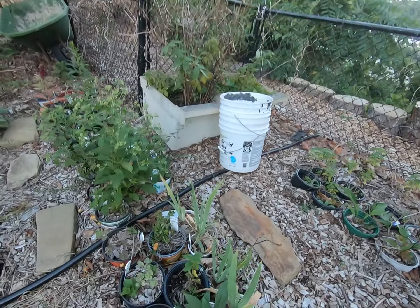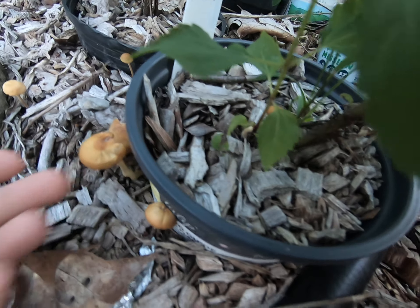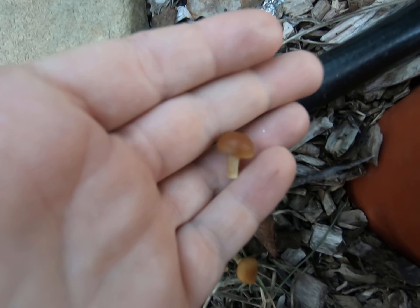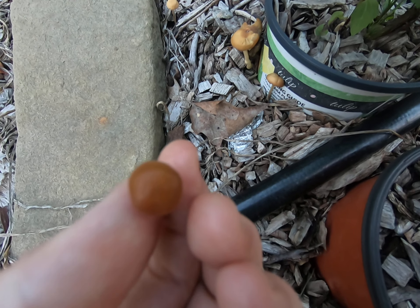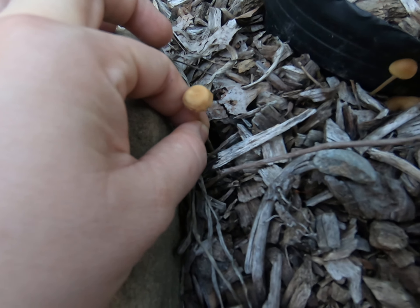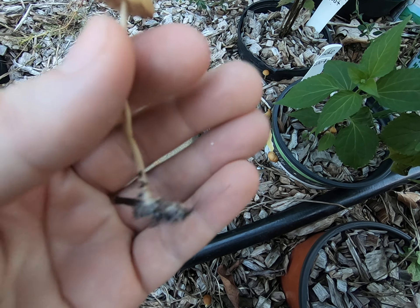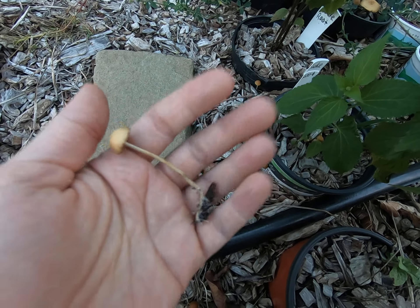Oh look at this — we've got more mushies popping up out of the wood chips. Those look like probably wax caps. It didn't get any of the bottom parts of it; it's best if you can get some of the root for the identification. There it goes, I got the whole thing that time. That's breaking down the wood chips, turning the wood chips into soil, and adding to the life in the soil.